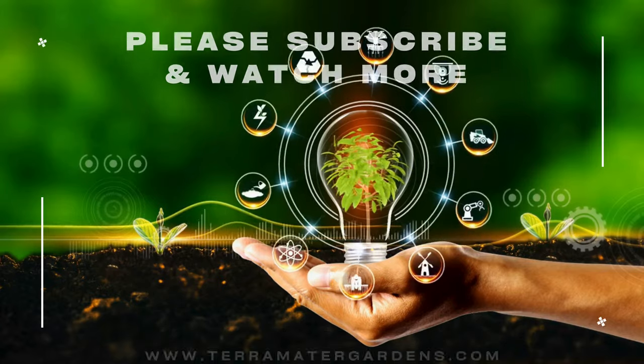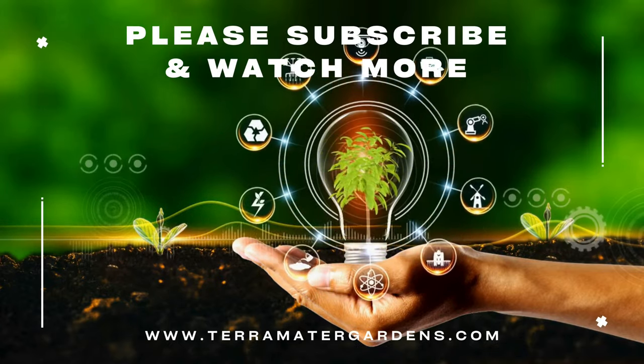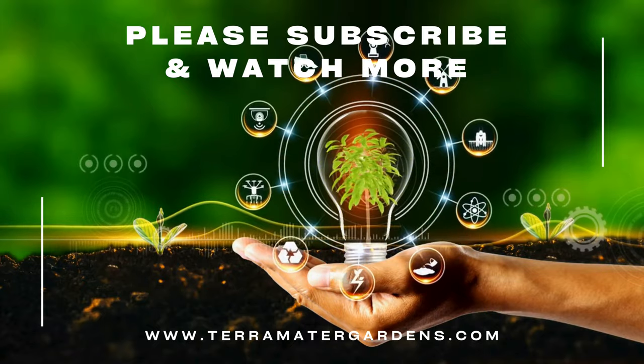Whether used to enhance garden aesthetics, attract pollinators, or enjoyed as part of a floral arrangement, the choco sunflower brings a touch of elegance and charm to any setting. That wraps up today's plant profile — please don't forget to like, comment, and subscribe for more plant profiles. Until next time, happy growing!